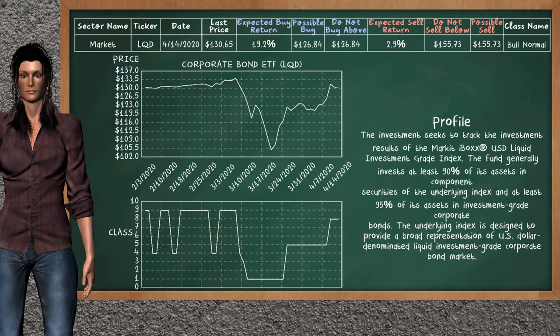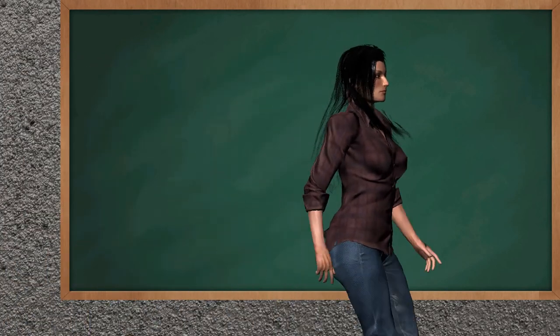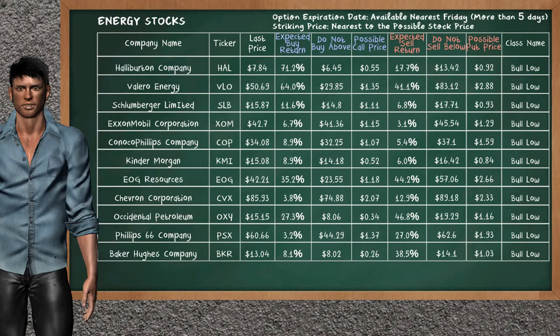We expect a possible price of $208.32. The corporate bond ETF belongs to the bull normal class. Let's look at the market sectors table. Our analysis does not list the top opportunity to buy or sell in the market sectors at this time.